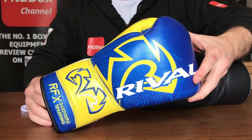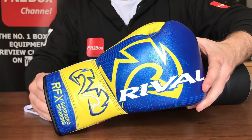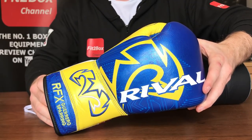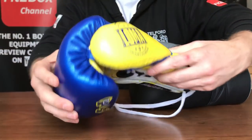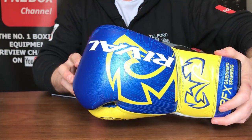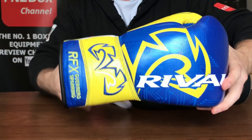Rival is a massive brand when it comes to boxing — Anthony Joshua, Katie Taylor, they did have Lomachenko and Usyk as well. Lots of the big fighters wear Rival, especially when it comes to the big fights, so they are a massive brand on the world scene.